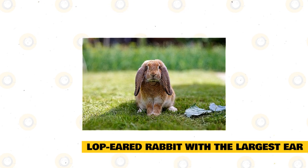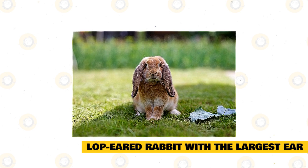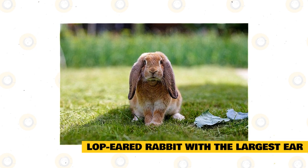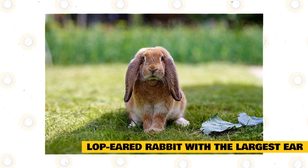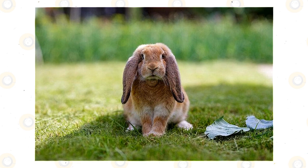French Lops are large and thus must be housed outdoors inside an enclosure. The enclosure must be large enough to hold more than one rabbit because, just like other breeds, French Lops are very social and need a lot of companions. French Lops also need a large enclosure so they can exercise. The French Lop is the most common domesticated rabbit breed because of its very patient and social behavior.